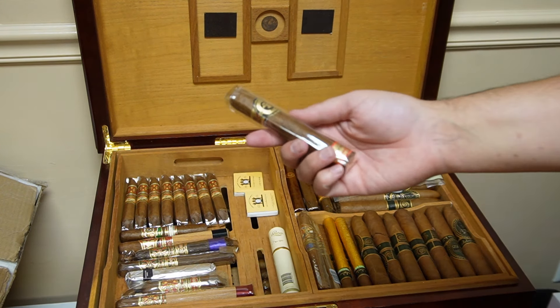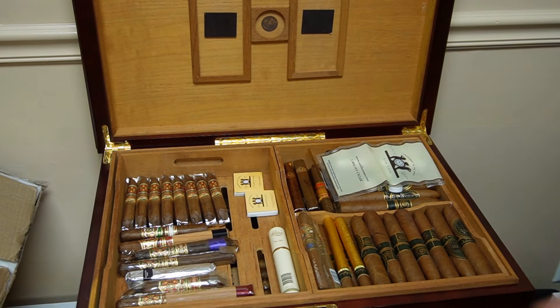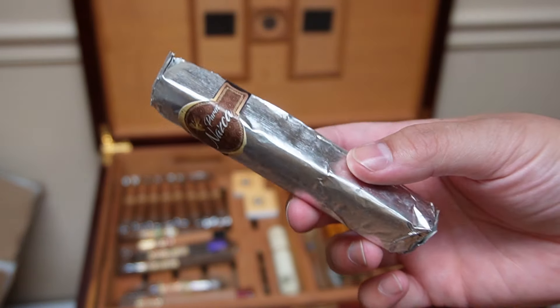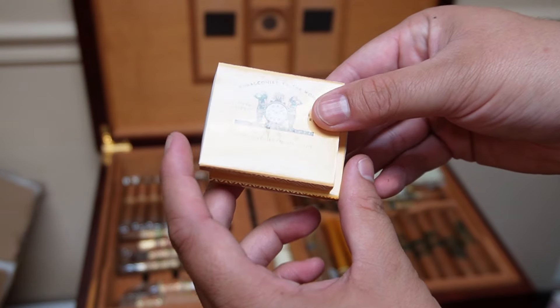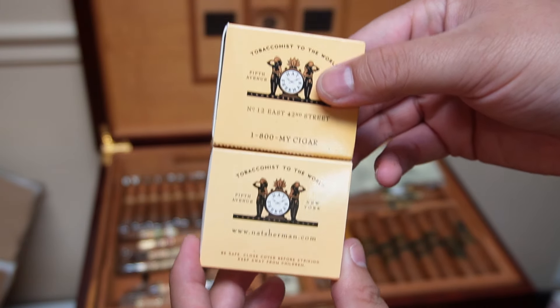These also come from that factory in Peru — Tabacalera de Oriente, I believe is the name. This one comes from the same factory in Peru. This stuff you can't buy in the U.S., so when I had somebody go to Peru, I was like, please bring me back some Peruvian tobacco. So I got my original Nat Sherman matches in the humidor as well — also a little collector piece. I just think those are so freaking cool.